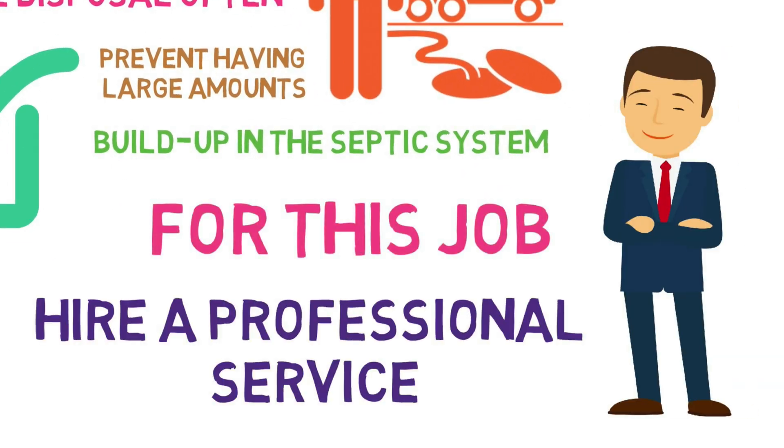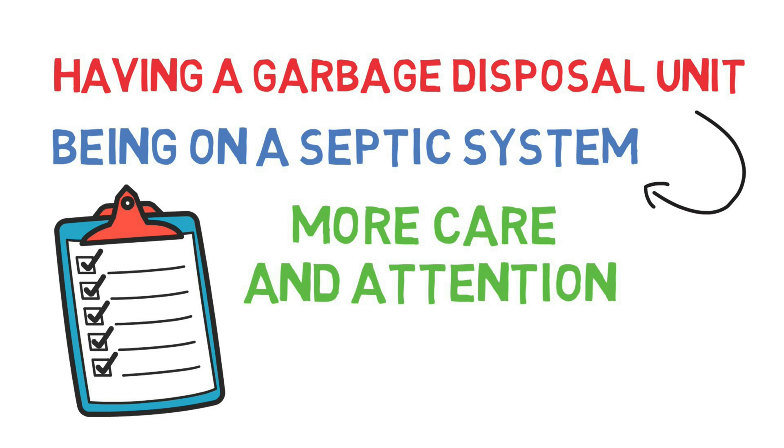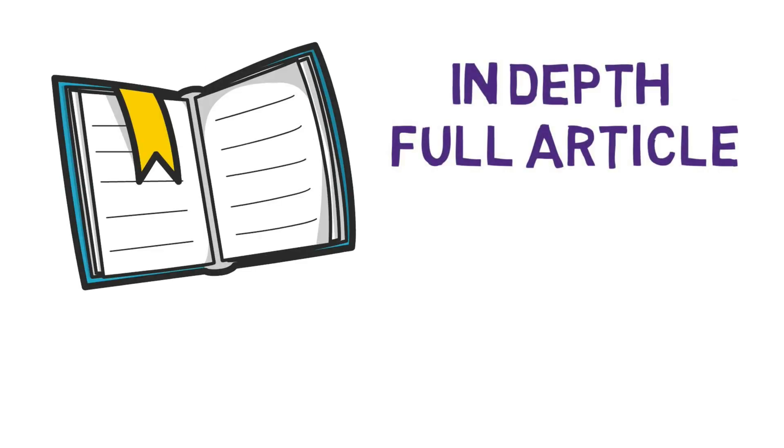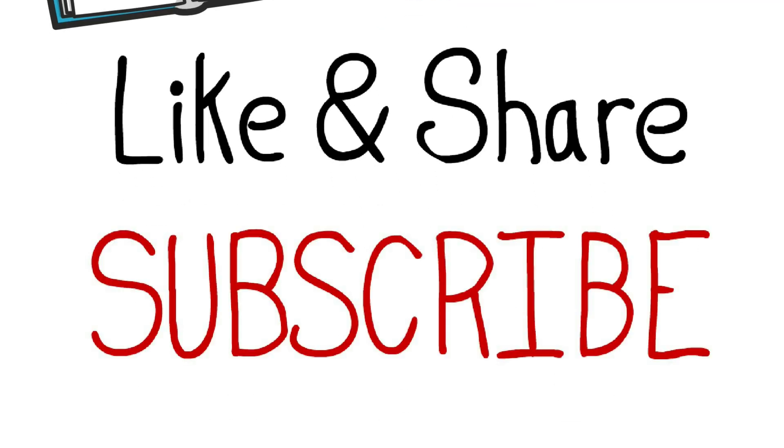As you can see, having a garbage disposal unit while being on a septic system requires a bit more care and attention. To read our in-depth full article, click the link in the description below. And remember to like and subscribe to us here at Petestools.com.